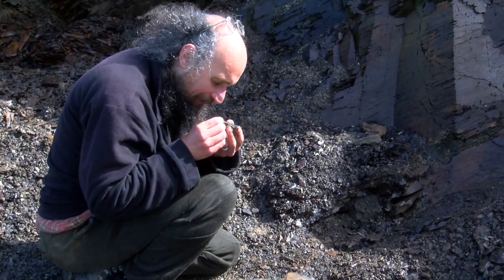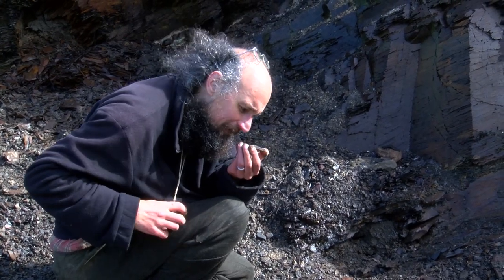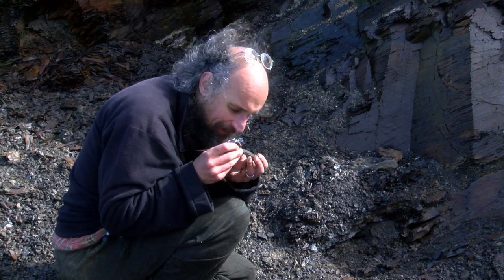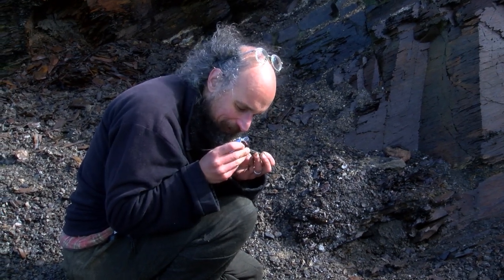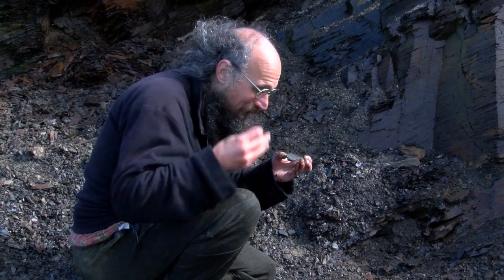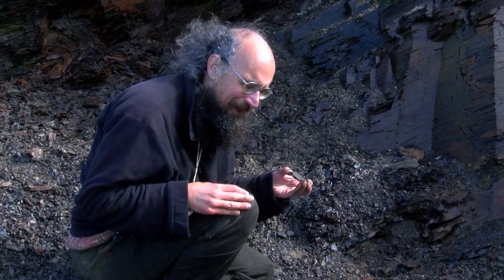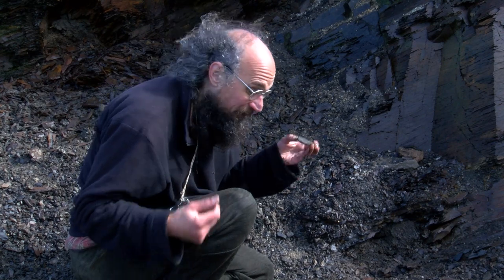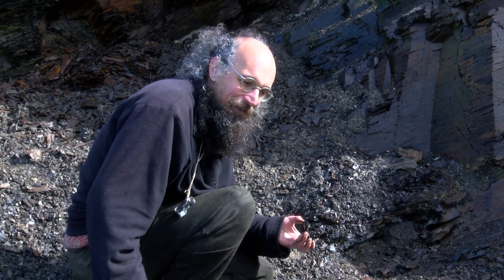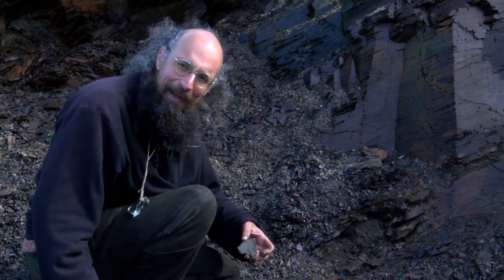When you get a nice big surface like this it's always quite exciting, and then normally there's nothing on it at all. But once again there are some tiny little black flecks here. Sometimes you can have a fairly good idea of what you've found in the field and the microscope confirms it, but other times we've actually found some of the best fossils as ones we haven't even recognised in the field — just a little tiny flake of carbon that turns out to be an arthropod with legs and little spiky bits sticking out.